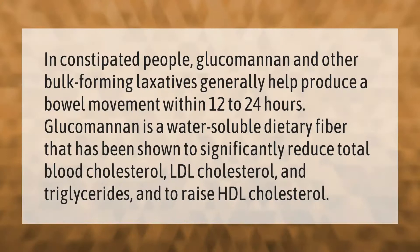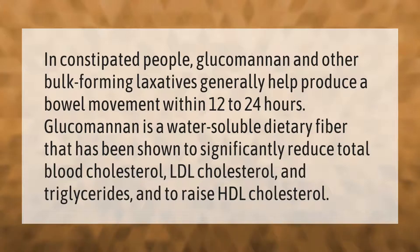In constipated people, glucomannan and other bulk-forming laxatives generally help produce a bowel movement within 12 to 24 hours. Glucomannan is a water-soluble dietary fiber that has been shown to significantly reduce total blood cholesterol, LDL cholesterol, and triglycerides, and to raise HDL cholesterol.